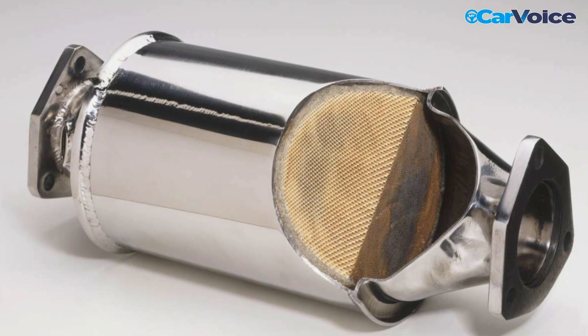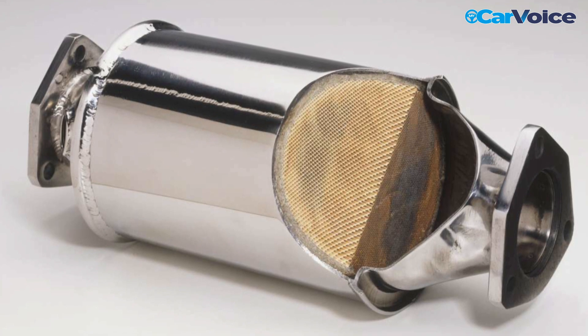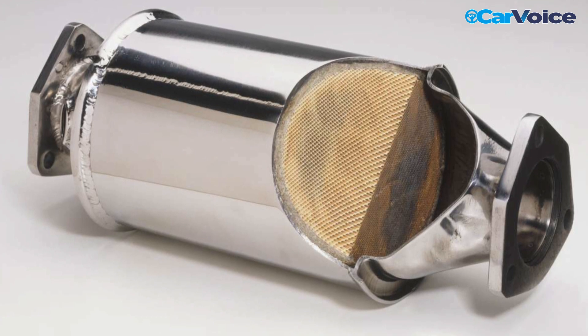Catalytic converters have an important role to play in nullifying harmful compounds produced as a byproduct of the internal combustion engine. But how long do they actually last, and how do you know when to replace them?